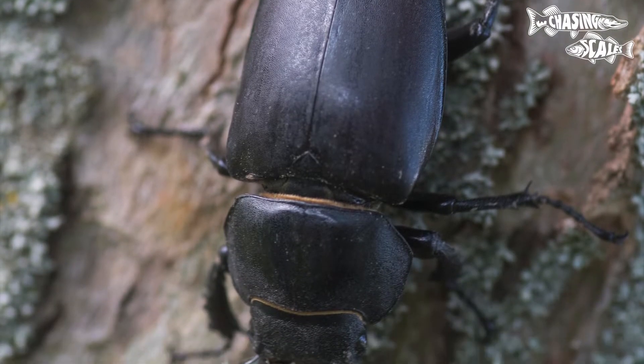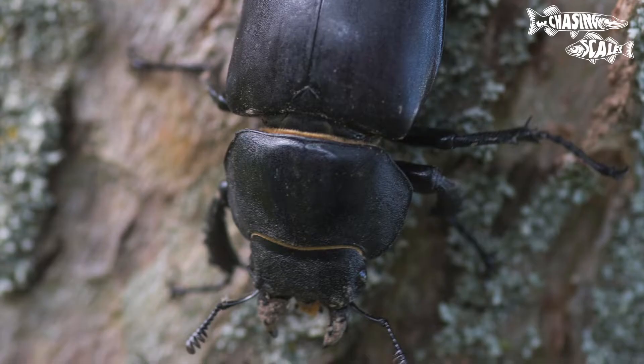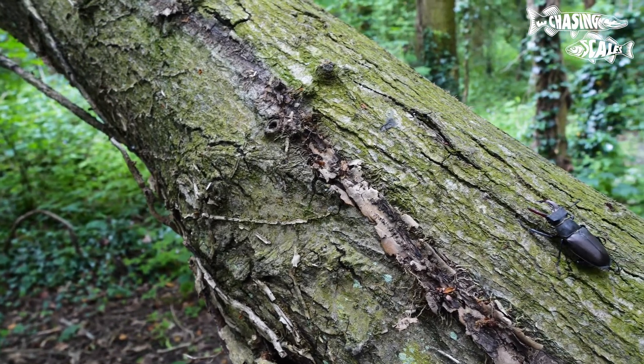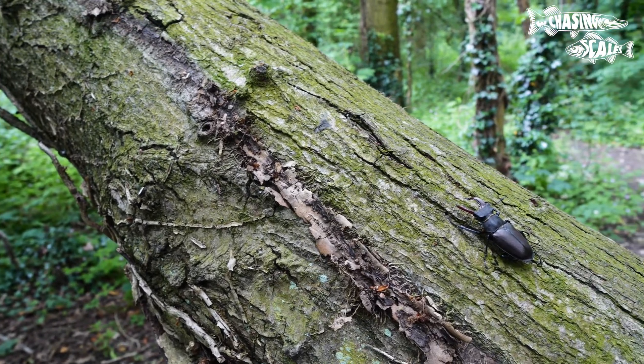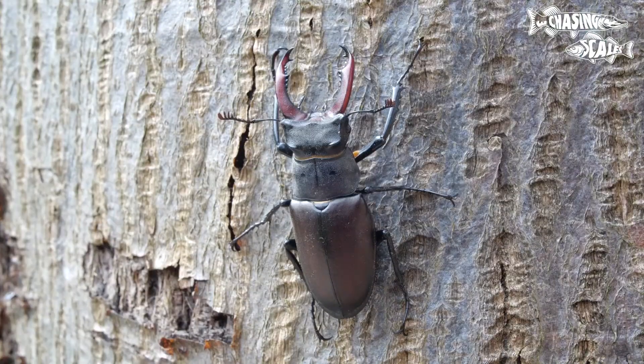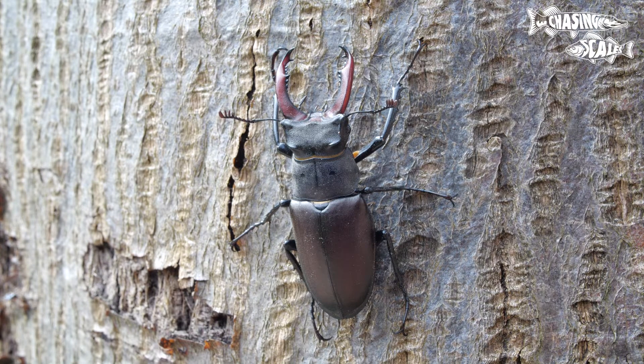They prefer habitats of old trees and decaying wood, as that's what the larvae feed on. Stag beetles undergo complete metamorphosis, consisting of an egg, larva, pupa and adult stages. The larvae, known as grubs, live in the decaying wood and feed on decomposed plant matter.